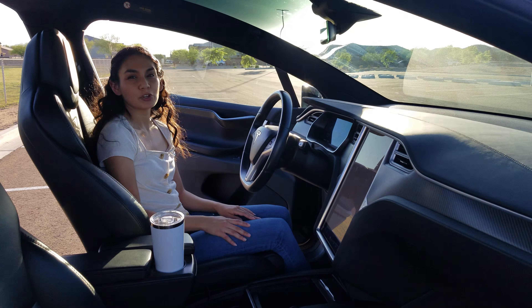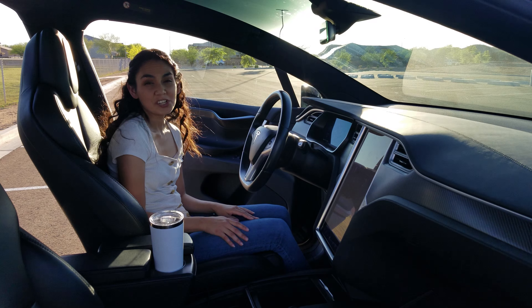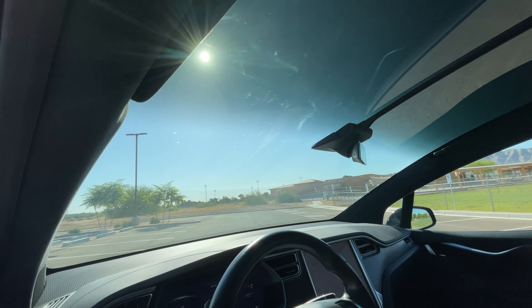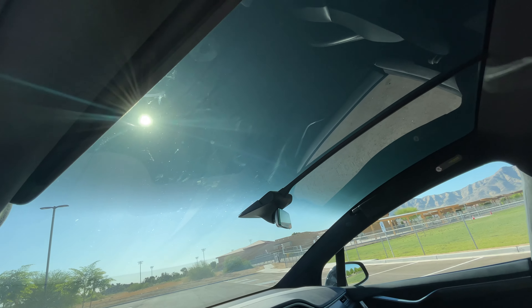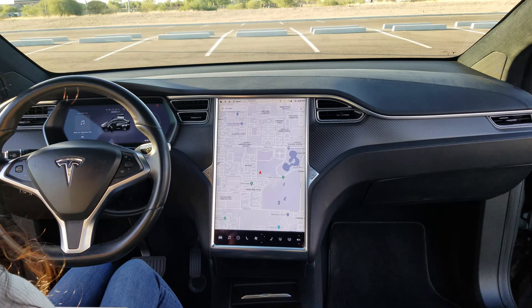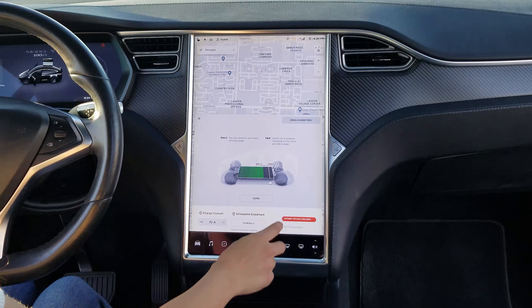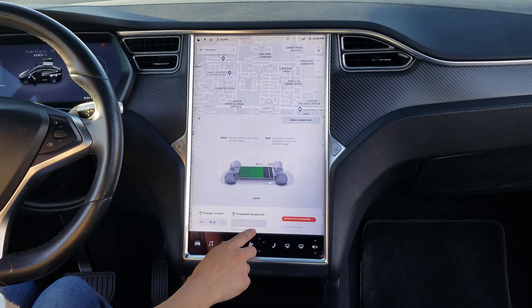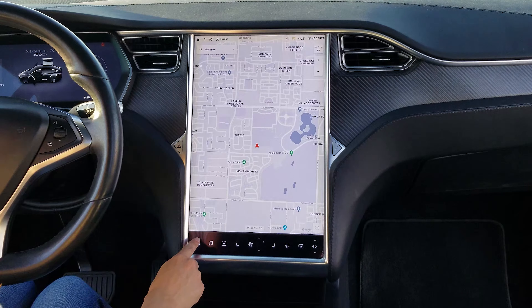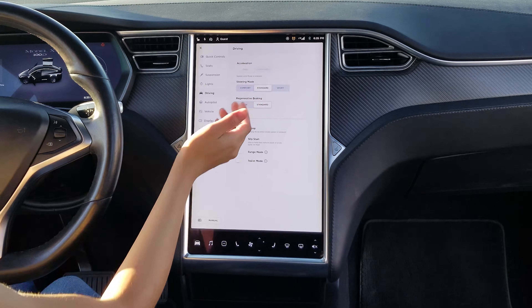Inside you have a 17-inch vertical touch screen in the center, and you have a digital driver display in the front. The windshield is huge — it has no pillars obstructing the view; in fact it goes all the way above your head. You control almost everything from the center screen, including things like your charging limit, scheduling your charging time, and different driving options you can adjust such as acceleration, steering mode, and regenerative braking.